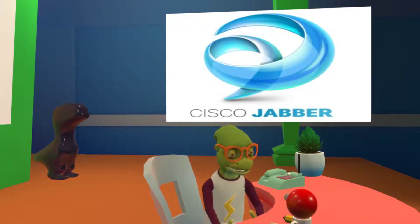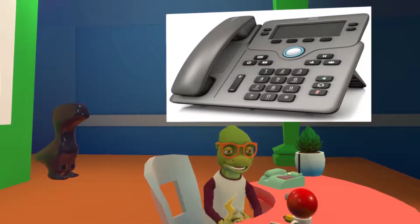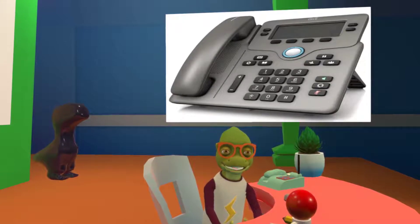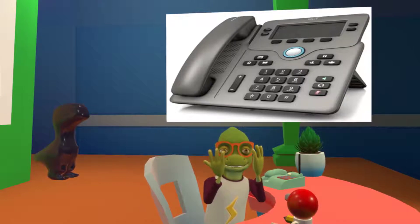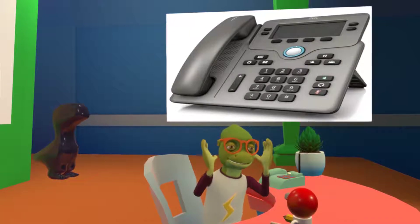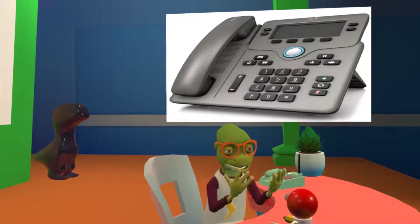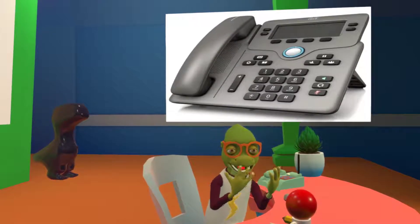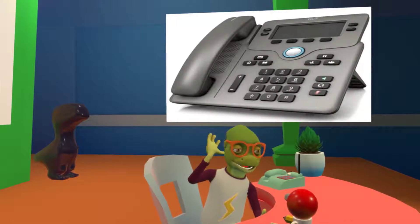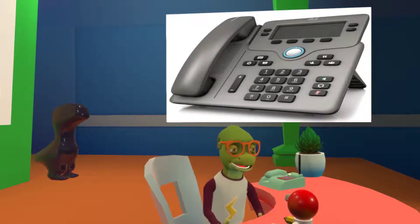Next on the list is the 6800 series phones. The 6800 series phones are actually meant not for Cisco phone systems — they're meant for third-party phone systems. This is competing with Polycom and also competing with Cisco's own SPA series, because honestly this thing looks way better than any SPA phone.